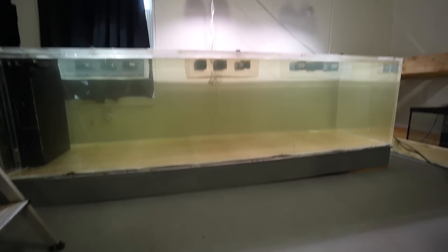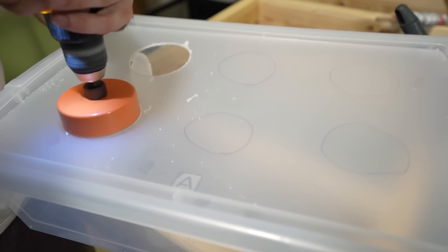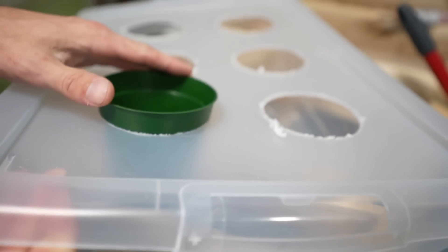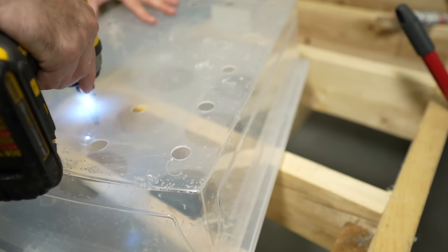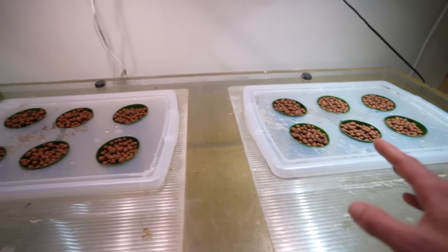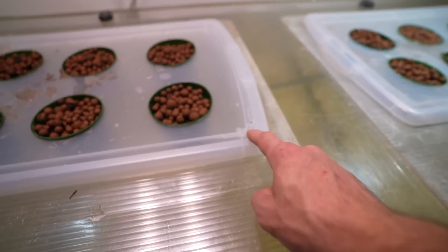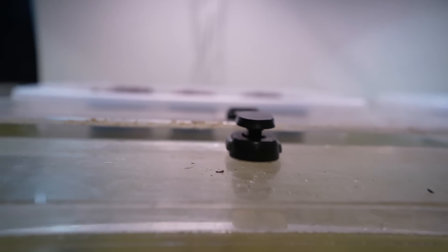I want you to see that this aquaponic system doesn't take away from the aquarium at all - we can still access the fish. Here's how I did it: I took some Rubbermaid totes and drilled four massive four-inch holes in the top, going abundantly slow because this clear plastic is incredibly brittle. I made them four inches in diameter to hold plastic planter cups, then drilled holes all through the sides using a step drill - that was a key component because this plastic breaks easily.